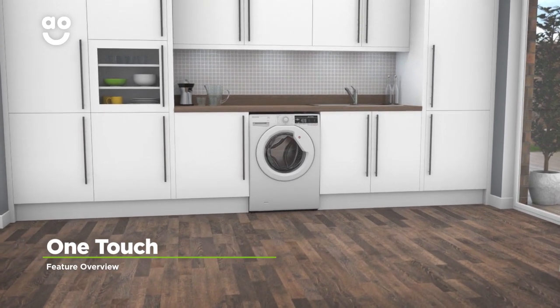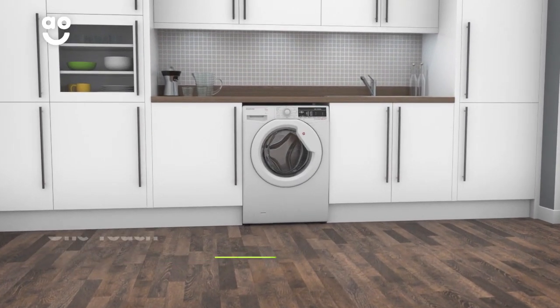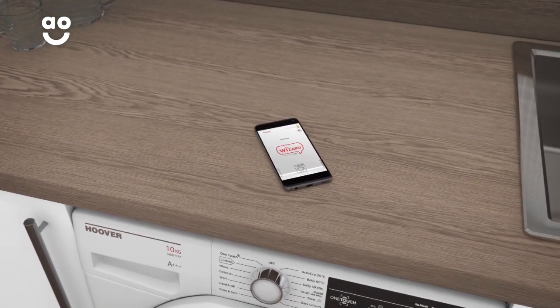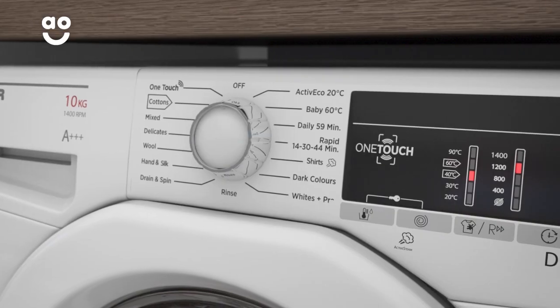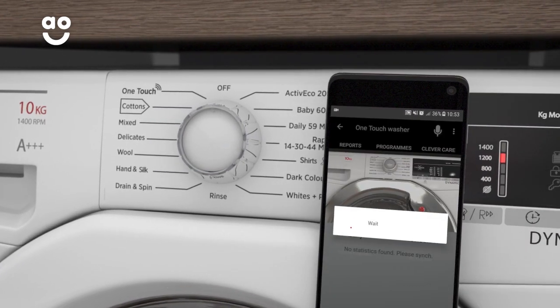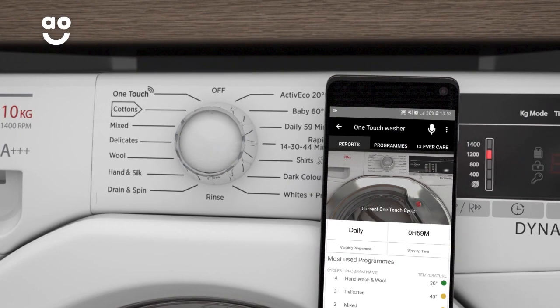The innovative OneTouch technology will solve all your laundry problems. Simply download the Hoover app on a compatible smartphone and you can connect it directly to your machine. Just hold the phone near the OneTouch symbol to diagnose your machine, check the cycle progress, or even add brand new wash programmes.